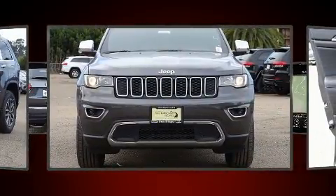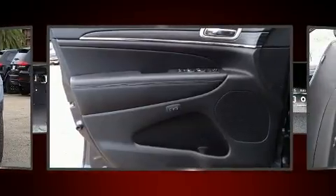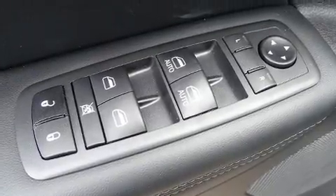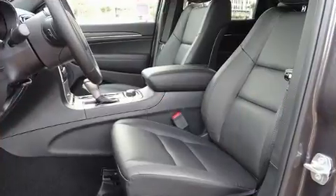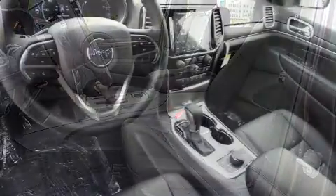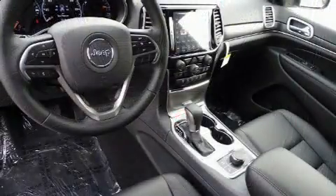Jeep ensures the safety and security of its passengers with equipment such as dual front impact airbags, front side impact airbags, traction control, brake assist, anti-whiplash front head restraints, a security system, an emergency communication system, and four-wheel disc brakes with ABS.